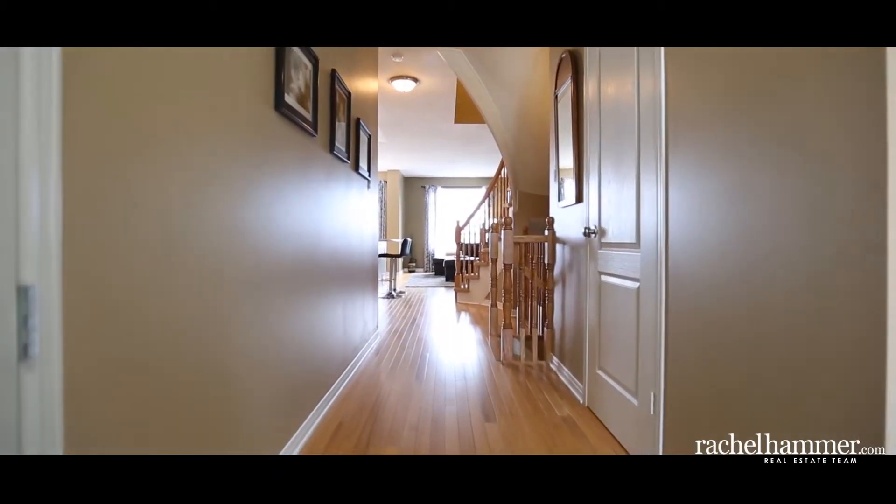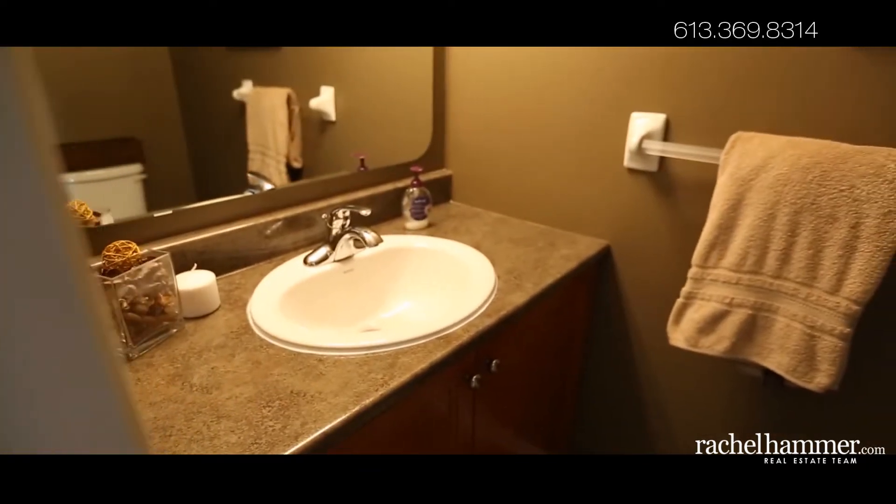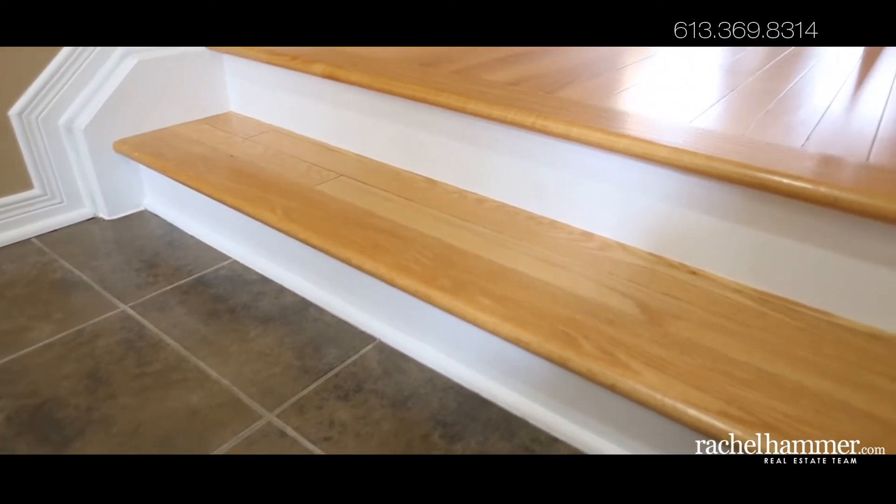Part of the Richcraft Tall Town series, enjoy the soaring nine-foot ceilings on the main level with tile and hardwood flooring.